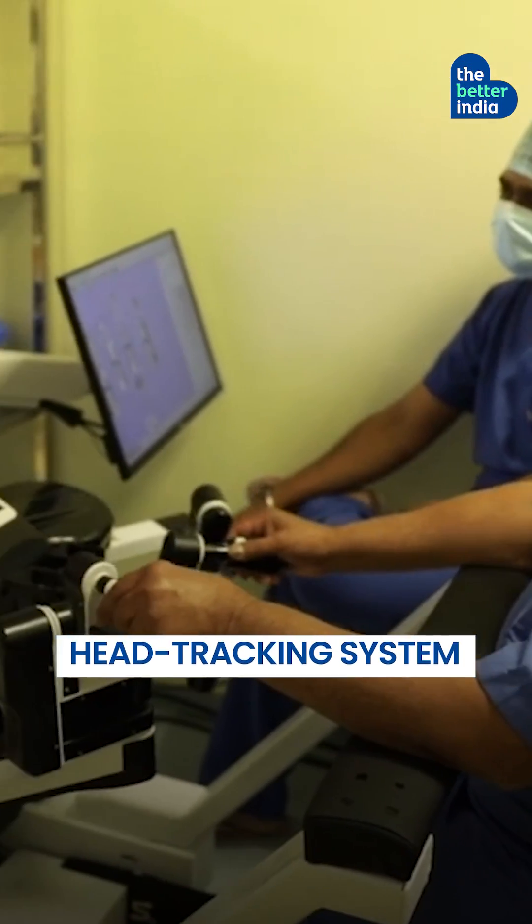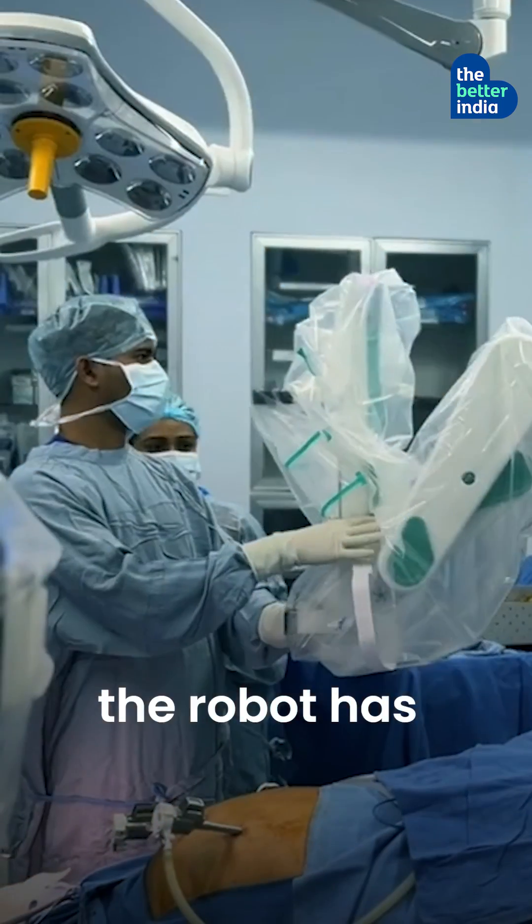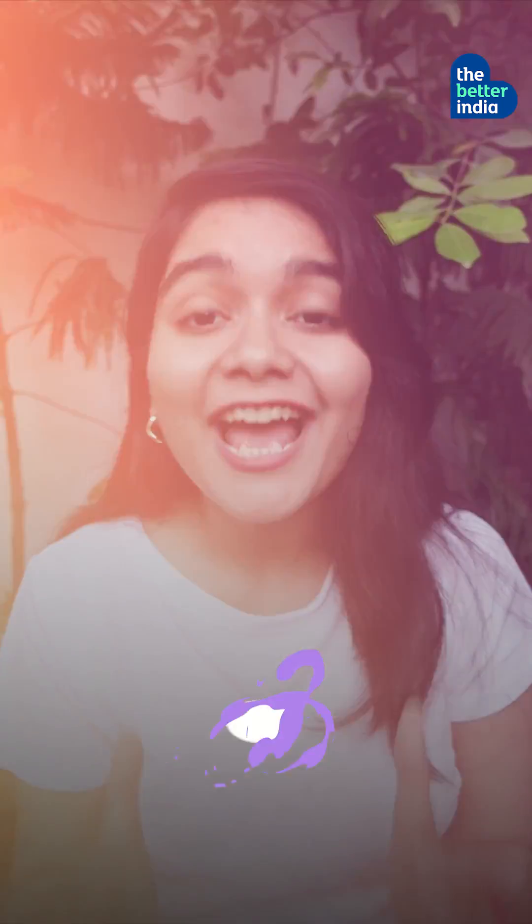Its head-tracking system also ensures the surgery stops if the surgeon looks away — safer, faster, simpler. The robot has already assisted in over 500 surgeries in India.